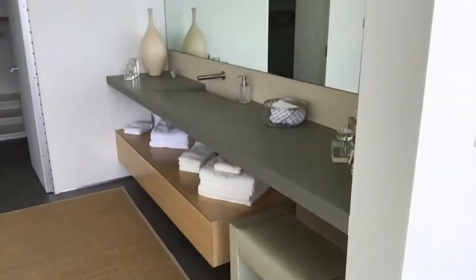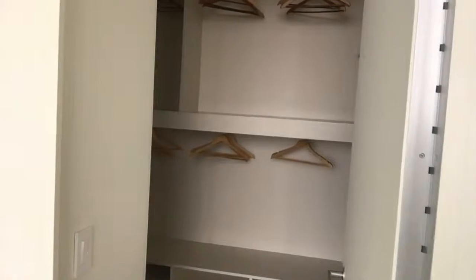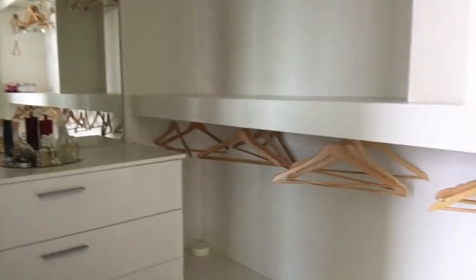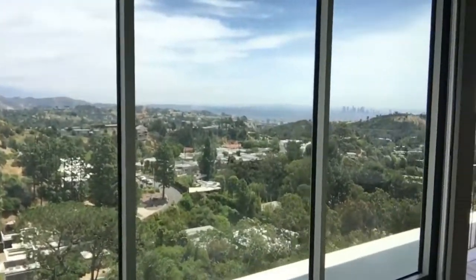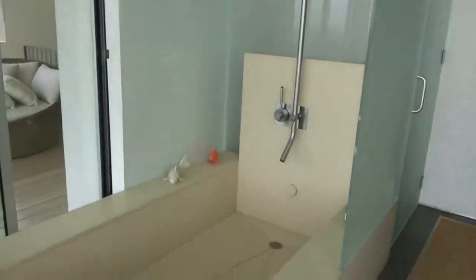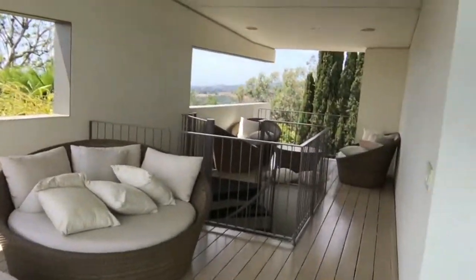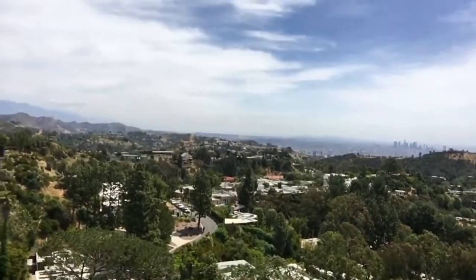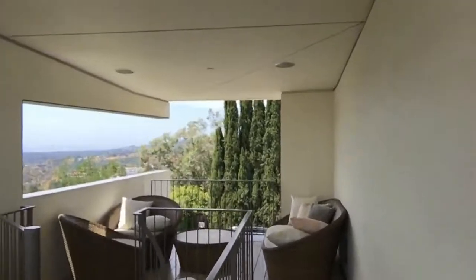The master suite almost feels like a spa. The construction of this closet is impressive. Right off the master we have this combo shower-bath space, some outdoor entertainment and a big deck space. You can see from here you've got what seems like 250-degree views all the way around — city and canyon.